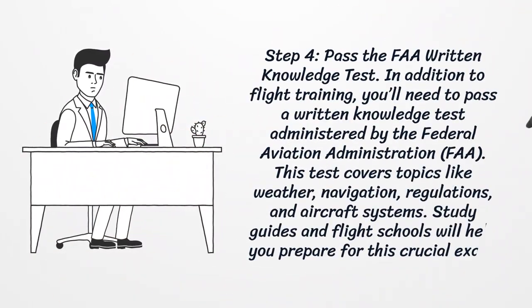Step 4: Pass the FAA written knowledge test. In addition to flight training, you'll need to pass a written knowledge test administered by the Federal Aviation Administration. This test covers topics like weather, navigation, regulations, and aircraft systems. Study guides and flight schools will help you prepare for this crucial exam.